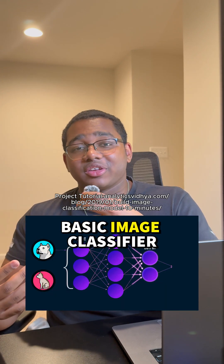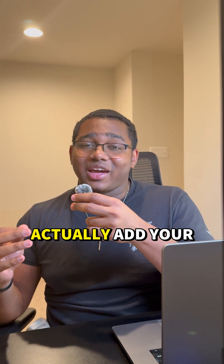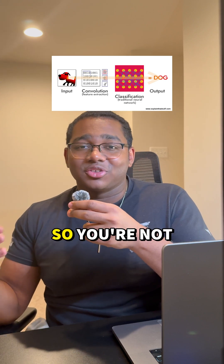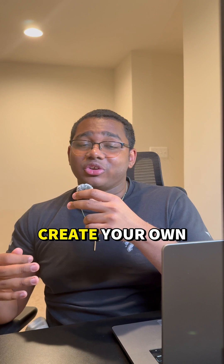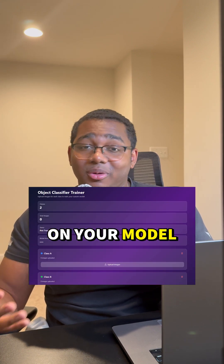And the third project is a basic image classifier. This is one that I added in because I knew a lot of people would love it, since you can actually add your own images and train the model based on whatever you want, so you're not limited to a specific dataset. To make this project even better, you can actually create your own web app and allow users to upload their own images and train it on your model.